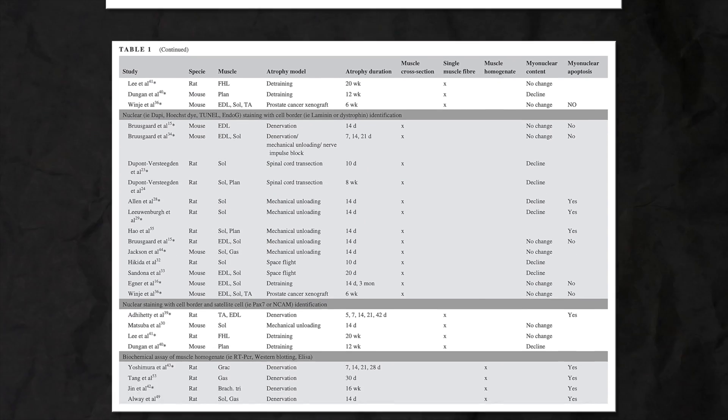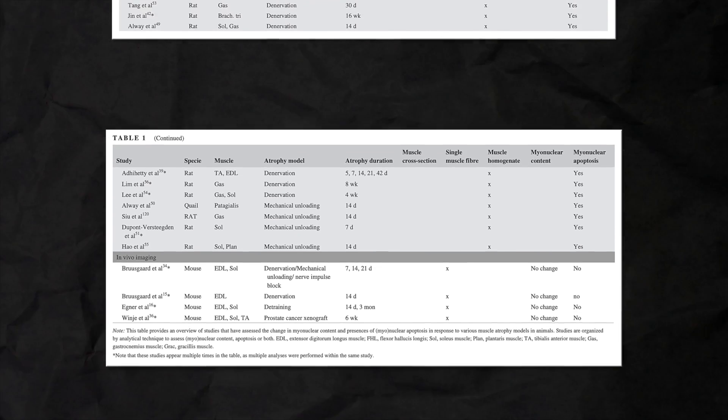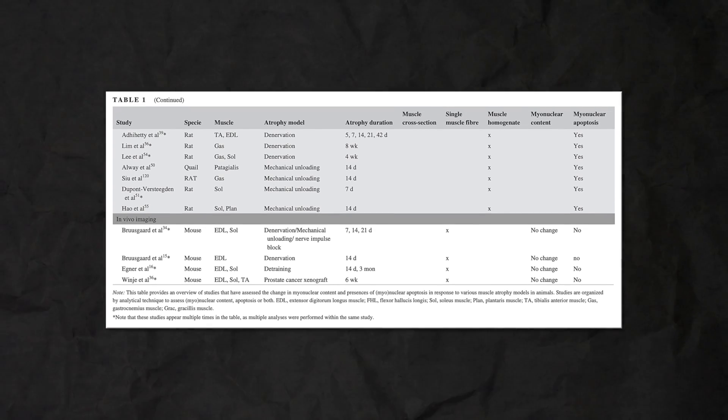The truth is, this isn't that clear. Some data shows in animals that myonuclei are lost when you lose muscle, which supports myonuclear domain theory, whereas other studies show that you actually maintain the amount of myonuclei in your muscle fiber even when your muscle shrinks. Keep in mind that the methods we've used in the past for counting myonuclei weren't quite as advanced as more recent ones, so take it with a grain of salt. Recent developments in counting techniques will help us determine answers more clearly in the future.